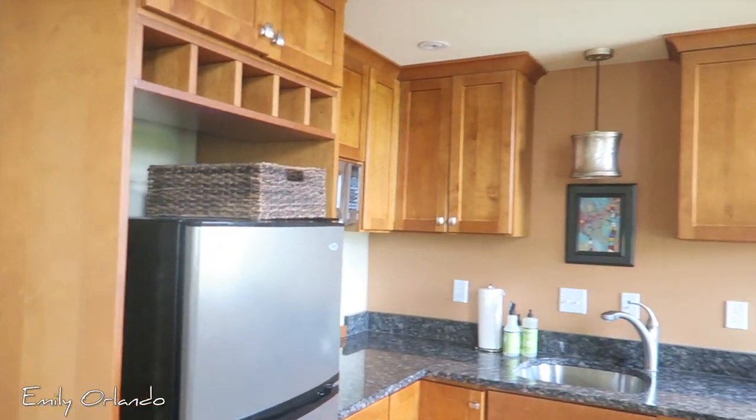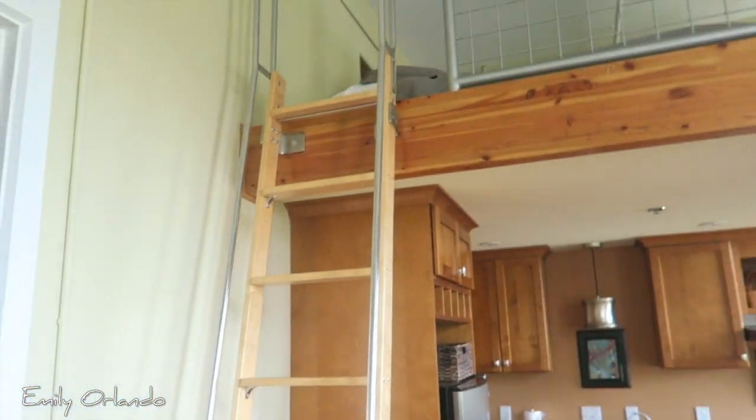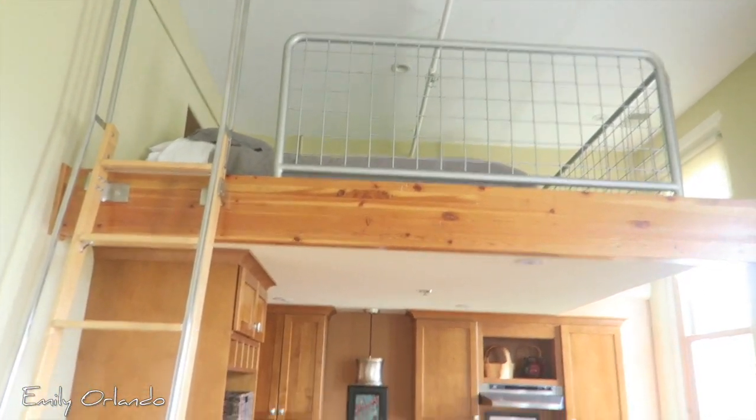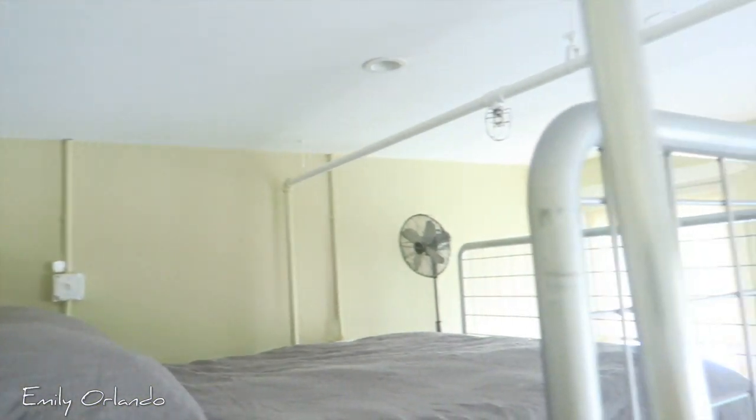And then this is our kitchen. This is the loft, so here's what it's like up top. Not a whole lot of room, but we don't really need it — it's where the magic's supposed to happen, but there's not a whole lot of room. So probably no magic here, but so cute though!